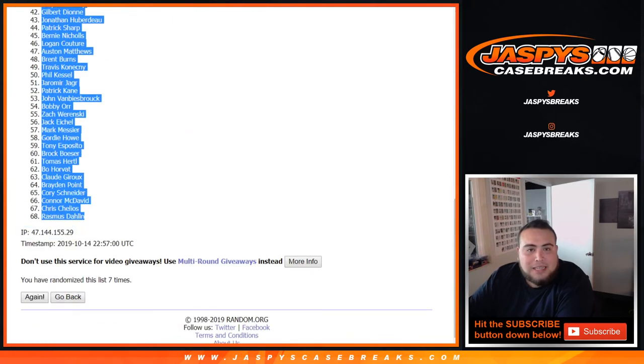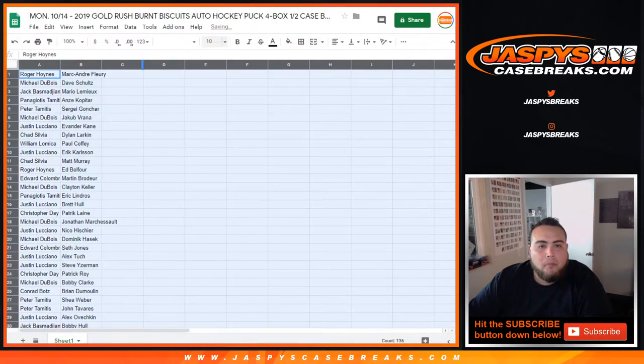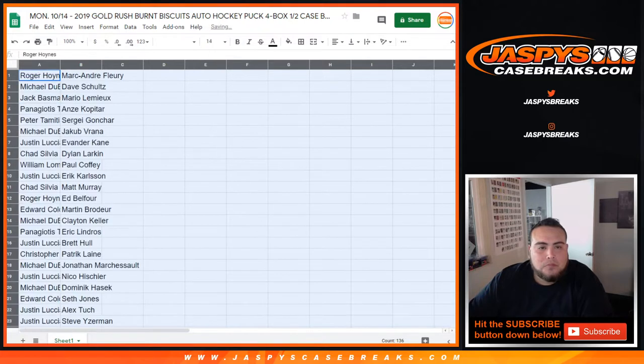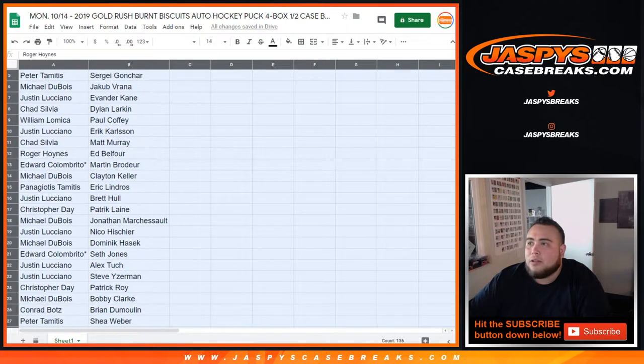I'm not gonna go through the whole list the way it came out, but I'll go down and show each customer what you guys got. Let me just go down the list as it came out.